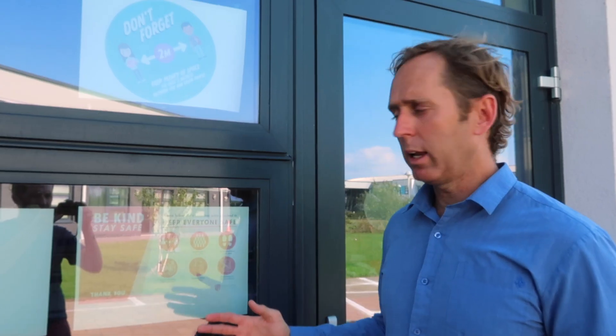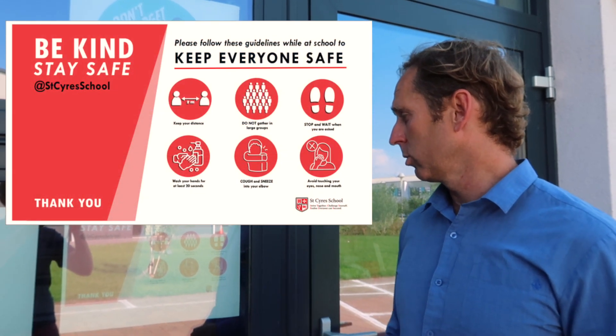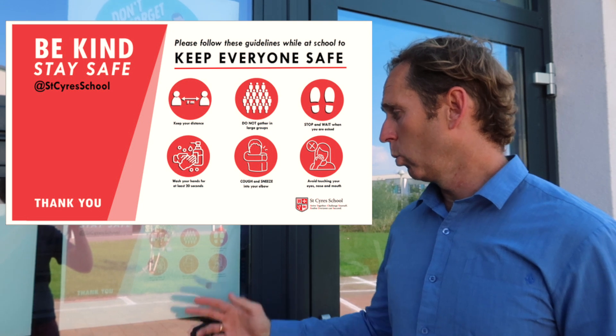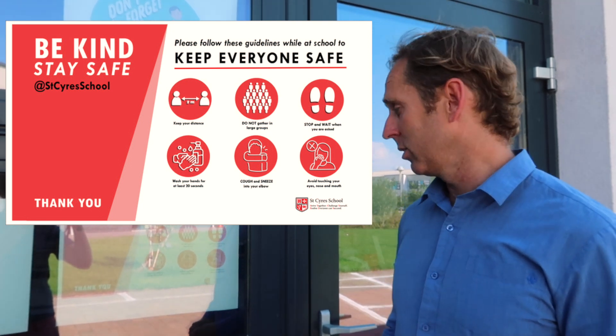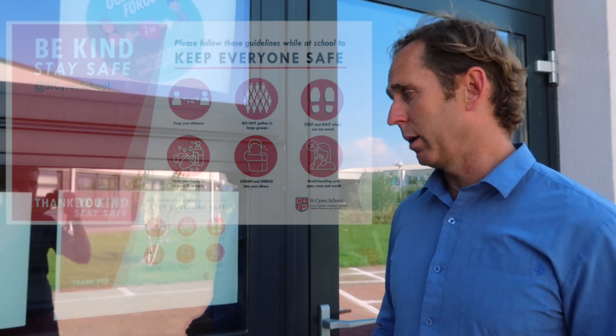Outside every classroom we have the six Covid rules of St Sairees: keep your distance, do not gather in large groups, stop and wait when you are asked, wash your hands for at least 20 seconds, cough and sneeze into your elbow, and avoid touching your eyes, nose and mouth.